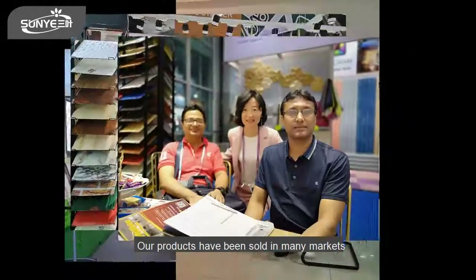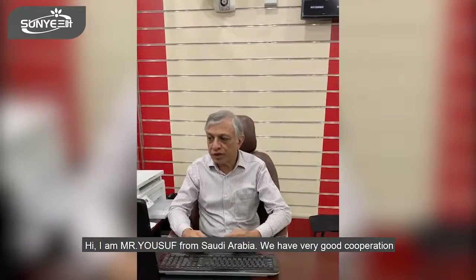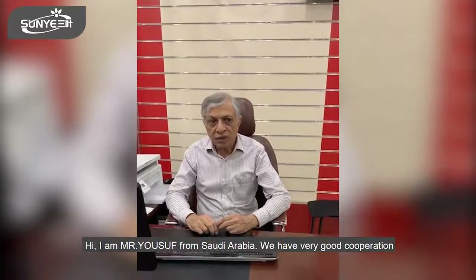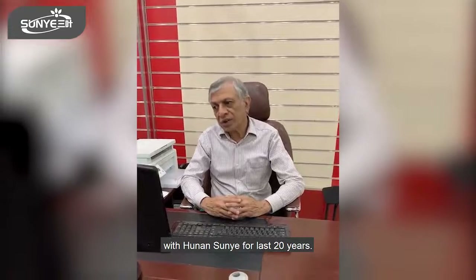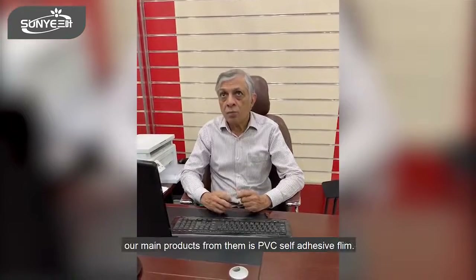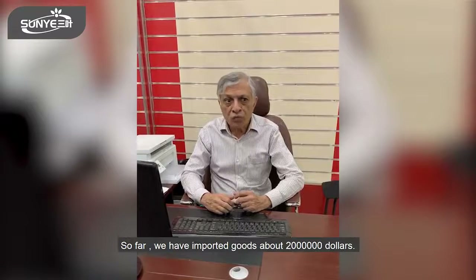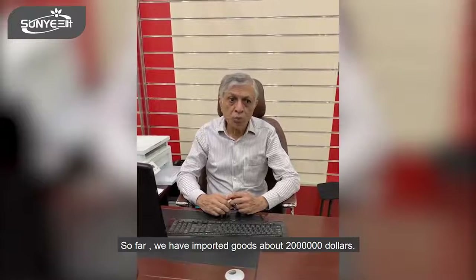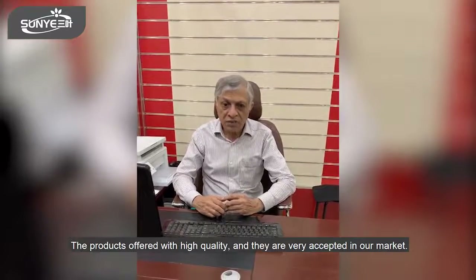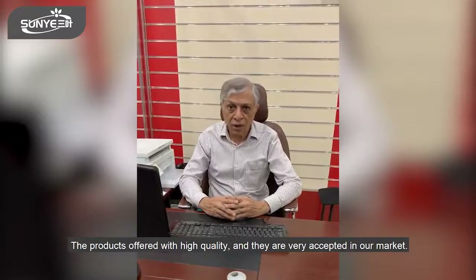Our products have been sold in many markets. Here we would like to share some testimonial videos from our customers. Hi, I am Yusuf from Saudi Arabia. We have had very good cooperation with Hunan Suni for the last 20 years. Our main product from them is PVC self-adhesive film. So far we have imported goods worth 22 million dollars.